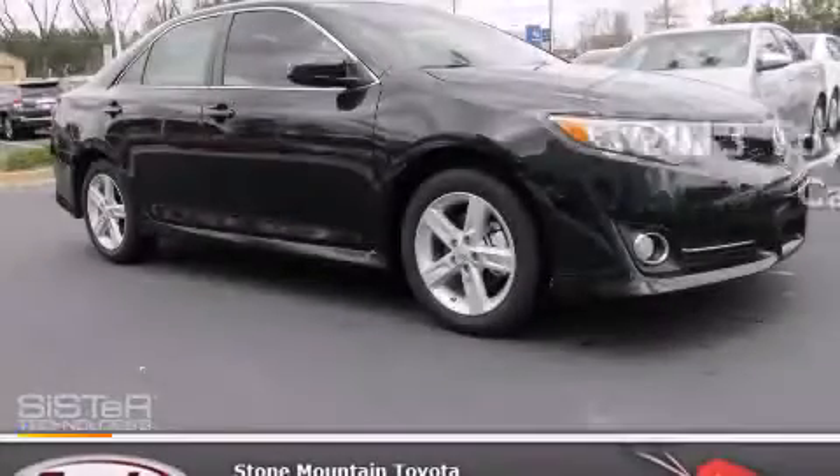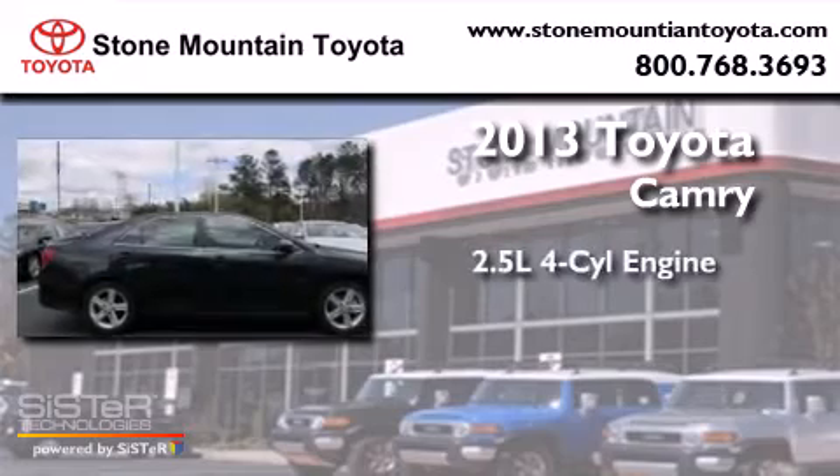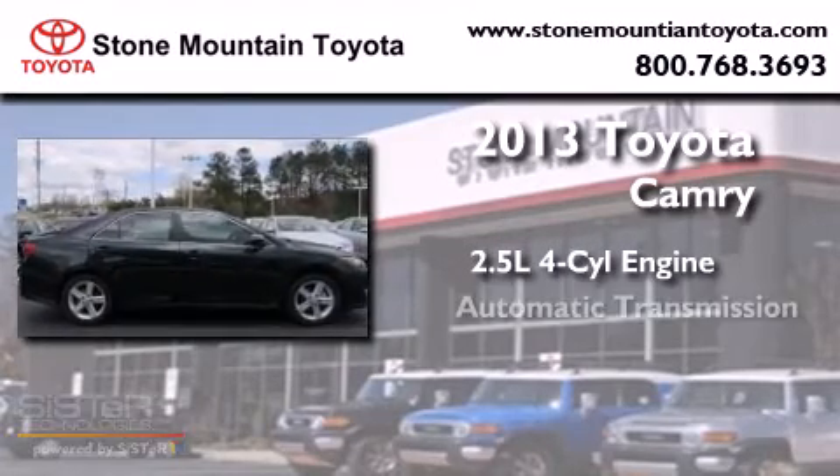This is a brand-new 2013 Toyota Camry. It has a 2.5-liter four-cylinder engine and an automatic transmission.